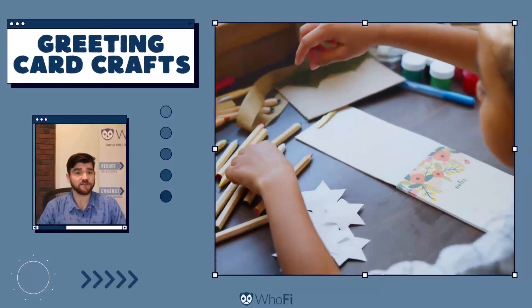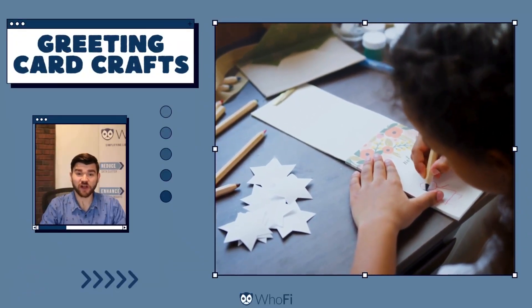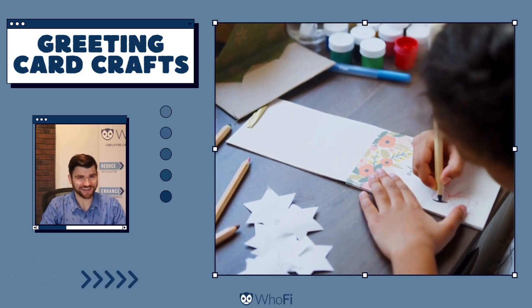You can further release the creativity of your community with a make-your-own greeting cards activity. This hands-on activity promises connection and smiles.